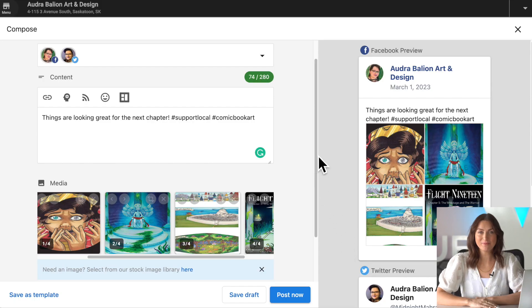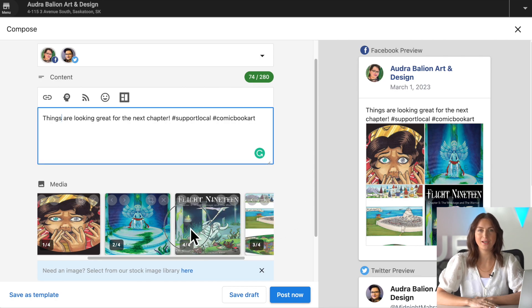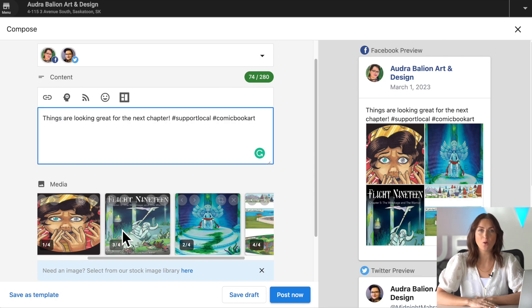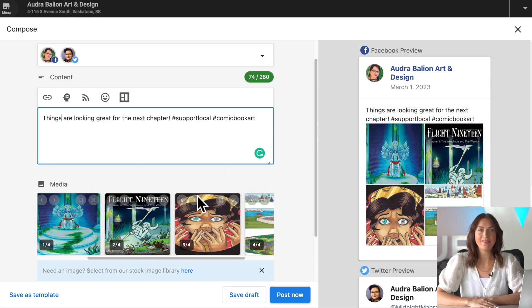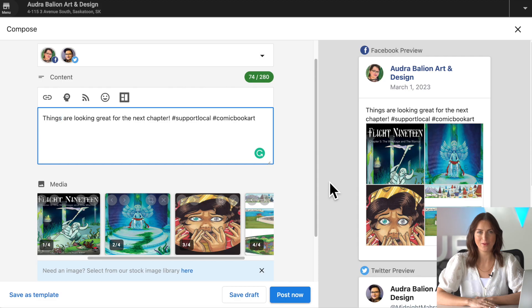Now, while we wait for Yesware, let's take a look at some exciting releases that are available for you to enjoy today. First, a quick improvement with social marketing. You'll find that you can now drag and drop media when creating posts with multiple images or video clips. Place media in the order you want it to display, and that order will be maintained when the post goes live.